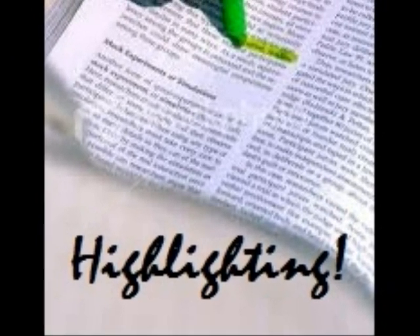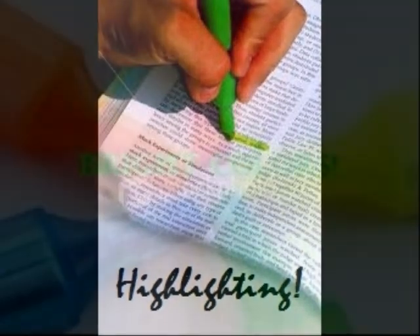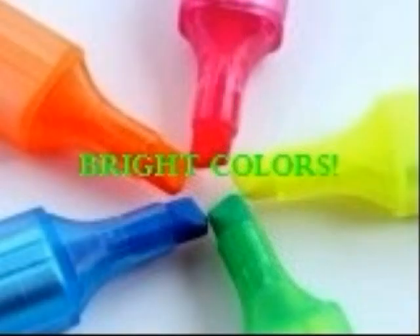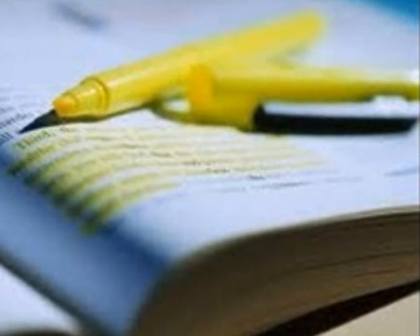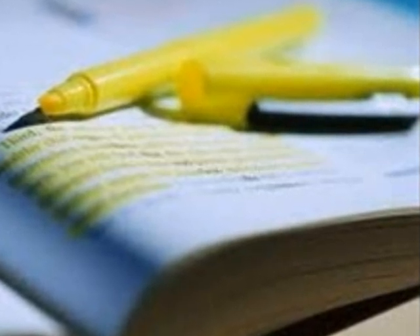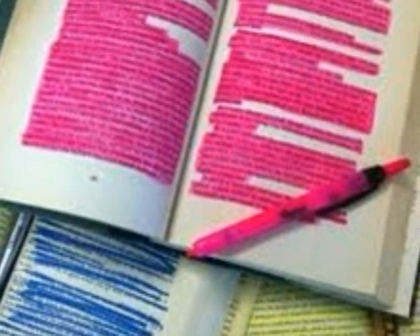One very common but effective way to get students to take notes is using highlighters. When highlighting, be sure to use bright colors so that the things you want to remember can stick out to you. There are some important things to remember when highlighting. Highlighting the bold words and their definitions is always a good place to start, then highlight what you think is important. One thing to avoid while highlighting is highlighting everything on the page, as this can be very overwhelming especially when you try to look back on it and study.